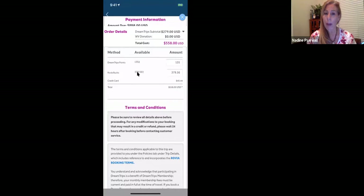Then there are Rovia Bucks. Rovia Bucks are something you can earn through shopping through the DreamTrips Mall, which is not yet available on the app, but you can go to your web browser on your smartphone and find the mobile website for DreamTrips.com to get to the DreamTrips Mall. If you are a representative and a customer, there are also parts in the compensation plan where you can earn travel dollars that convert over to Rovia Bucks.